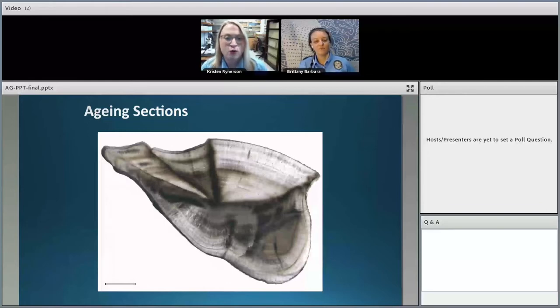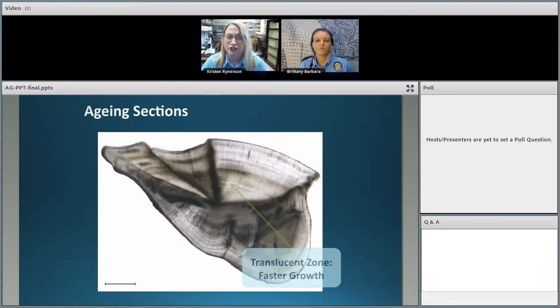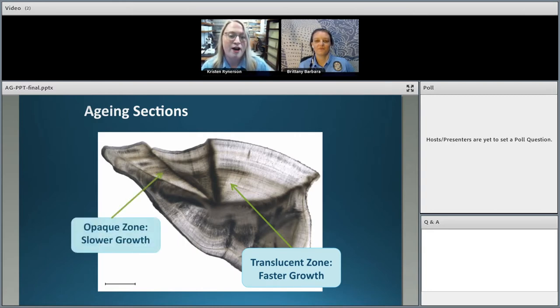Now that we have the thin cross section, we can determine the fish's age. Fish grow at different rates throughout the year. When there's lots of food and warmer water temperatures in summer, fish grow quickly and the daily growth rings are more spread out, creating a translucent zone that light can readily pass through. In colder winter months, fish have less food and growth slows, so those daily bone layers stack up tight, creating an opaque zone where light does not readily pass through. One translucent zone plus one opaque zone equals one year of growth.